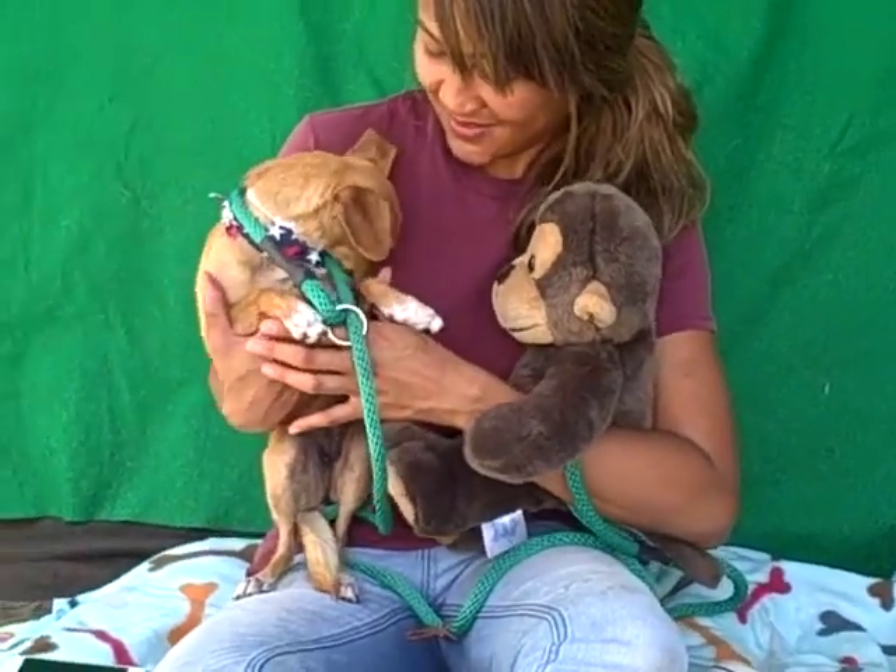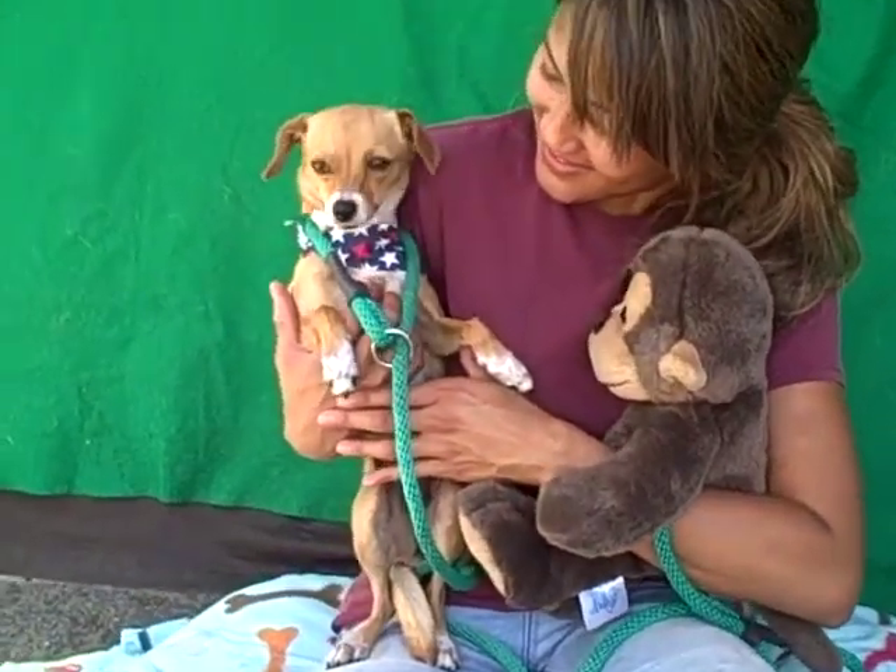Bye-bye, sweet little Brownie. Are you going to show us your face? Yes, you're sweet. Bye-bye.